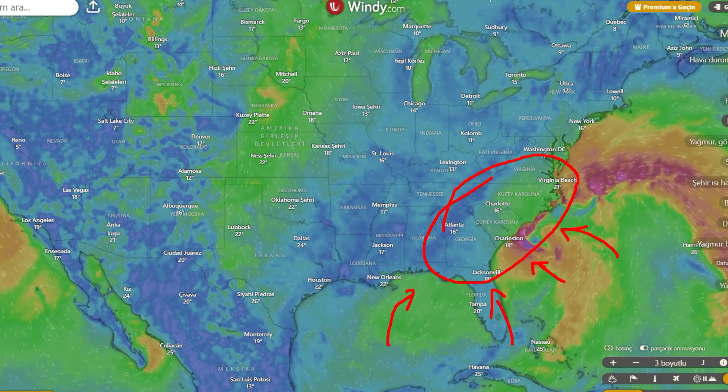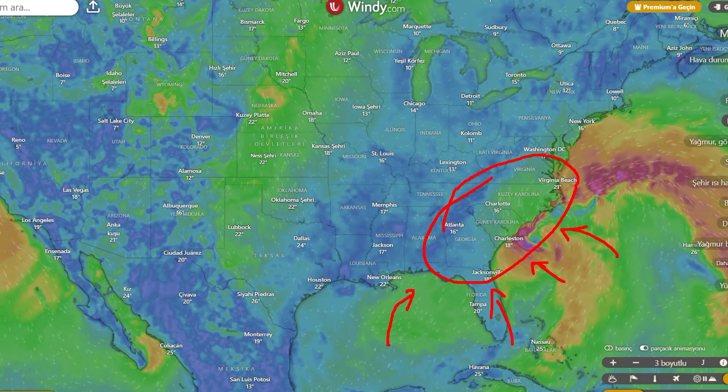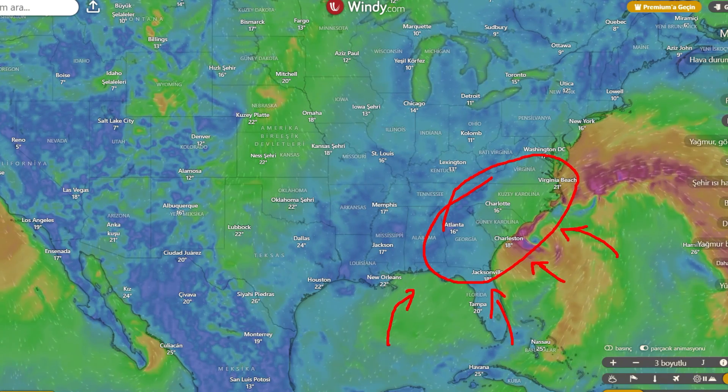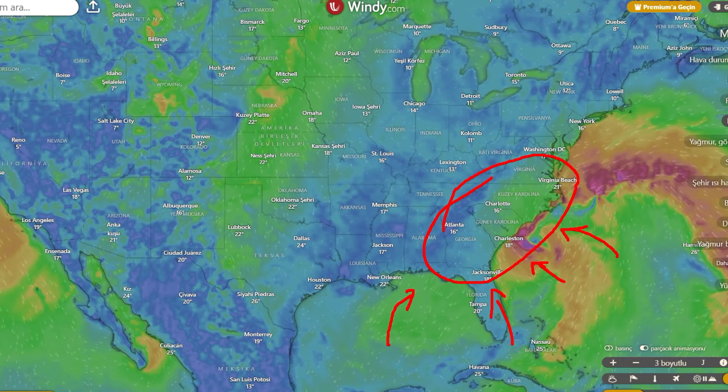On the anomaly map, the western U.S. shows above-average precipitation with green anomalies dominating. The north-central U.S. is near normal overall. The south-central and southeast are notably drier than average — a growing concern.